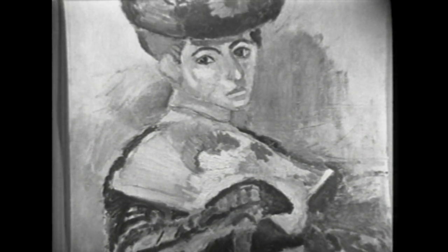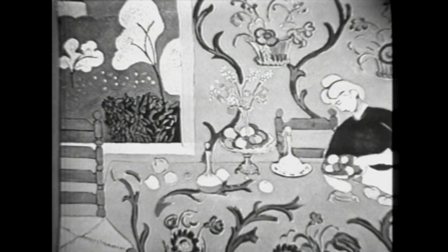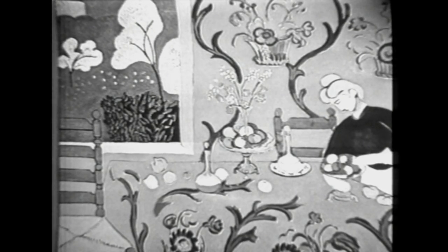We'll move to the period in the next picture, 1908, 1909, called the Dessert or Harmony in Red. And of course there'll be a tremendous difference in the picture. Obviously what's happened — the paint has become smoother. The forms have become flatter. The picture space has become flattened and two-dimensional.